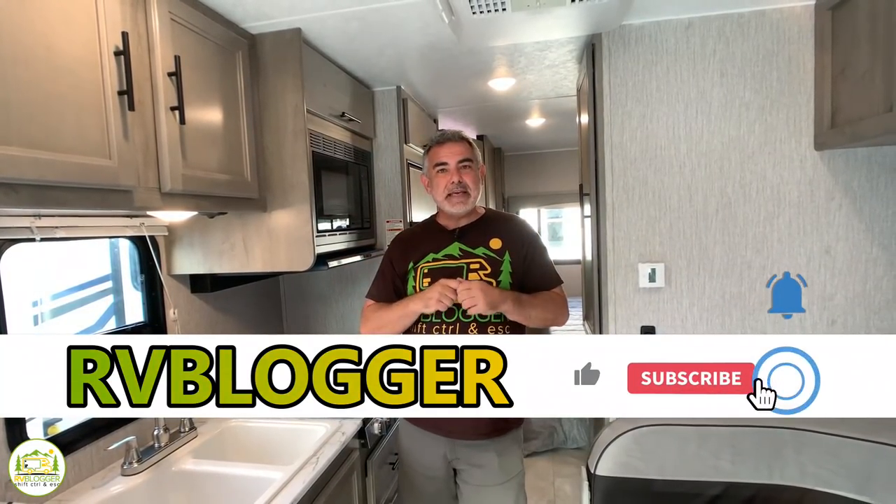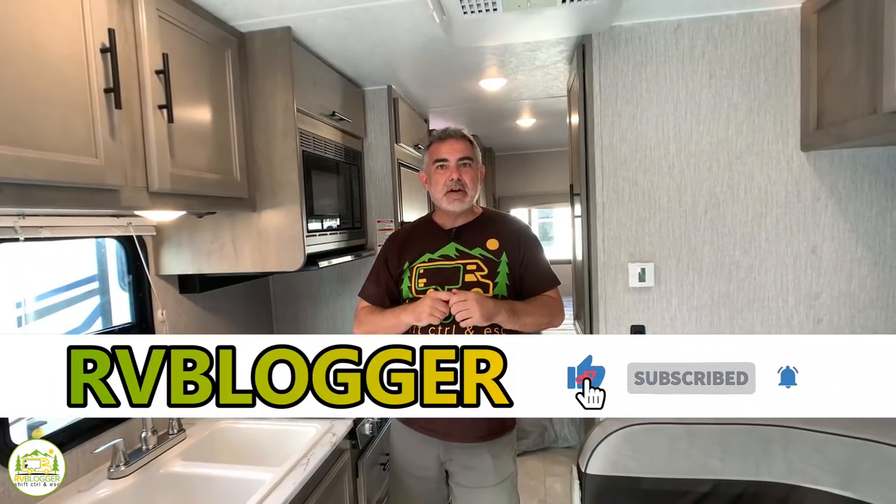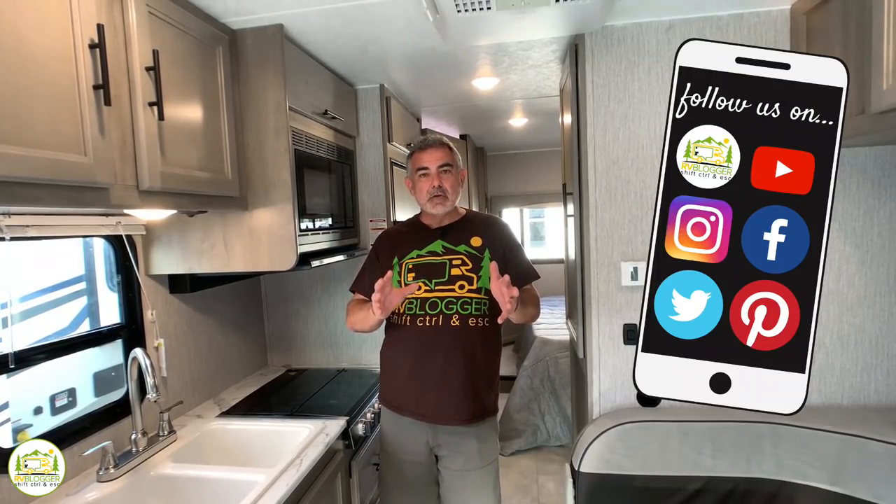Hi everybody, Mike from RV Blogger here in front of the camera and Susan's behind the camera. If you've seen our YouTube channel before and you're back, welcome back. We really appreciate you checking us out again. And if this is your first time, welcome aboard. We make tons of videos all about RVing, and we also have our website, rvblogger.com, where we have hundreds of articles about RVing as well.